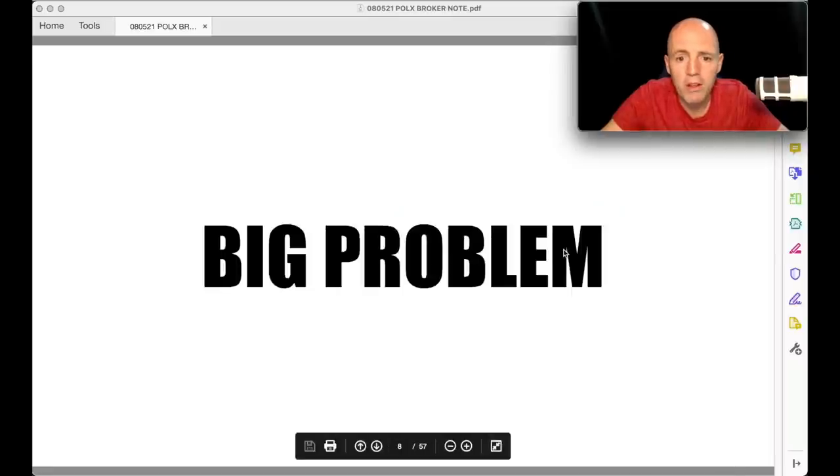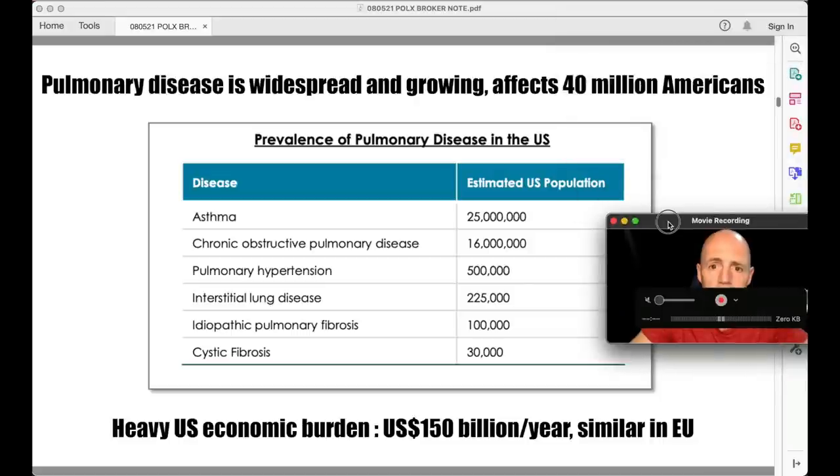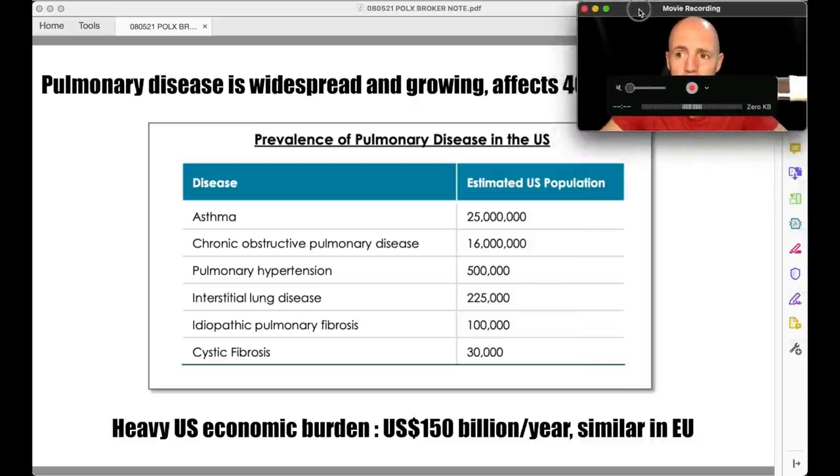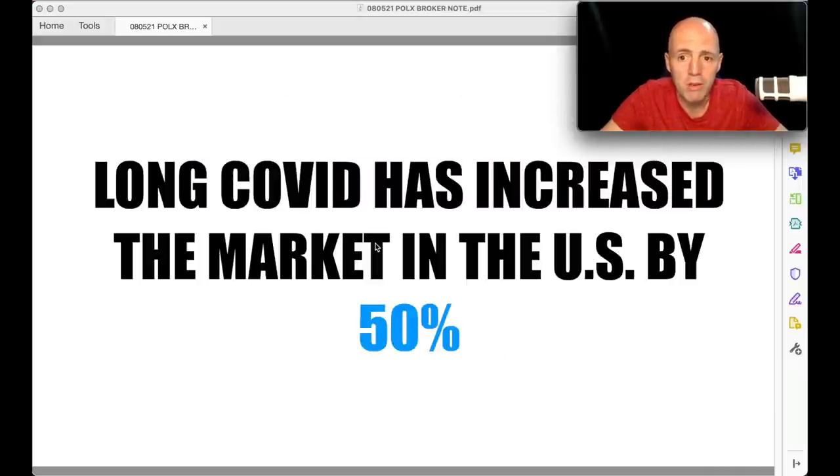Why do they do it? It's a big problem. Pulmonary disease affects 40 million Americans alone — asthma 25 million, COPD 16 million. There's a heavy US economic burden: $150 billion a year is spent on lung conditions and pulmonary disease. And that's similar in the EU — you can double that. But they're just targeting the US market to start. Long COVID has also increased the US market by 50% in terms of lung-related issues.